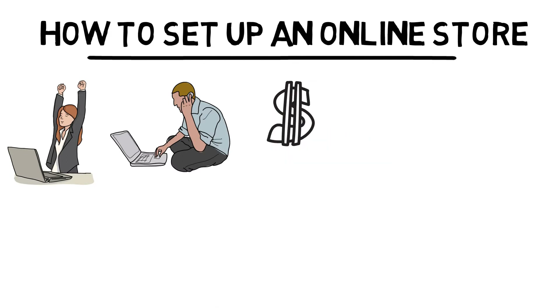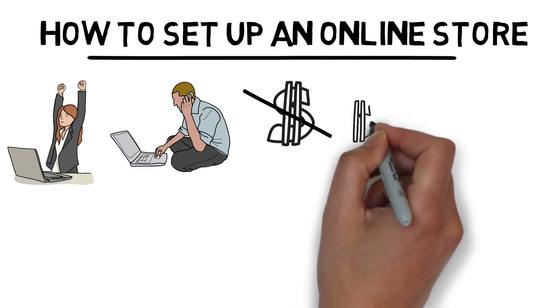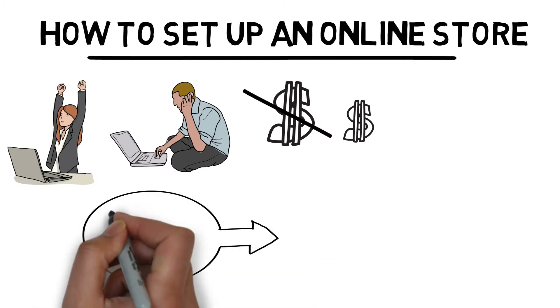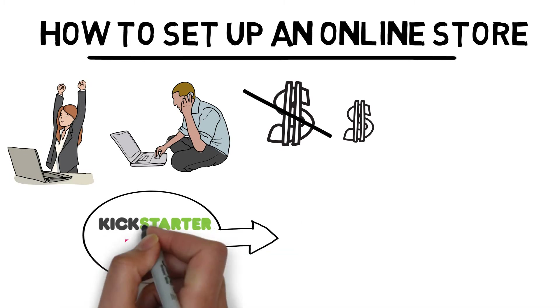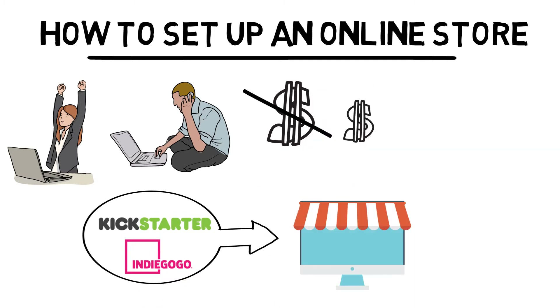In this video, I'm going to highlight some of the solutions that creators can use before or after their crowdfunding campaign to set up an online store. These e-commerce platforms offer flexible services that are perfect for starting out after a successful crowdfunding campaign. Best of all, most of them allow you to sell to customers from your own website, so you get complete control over your own branding and image.